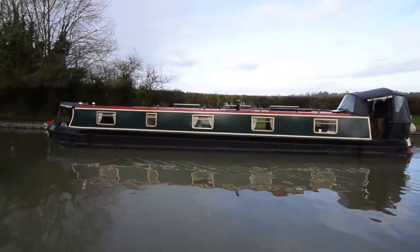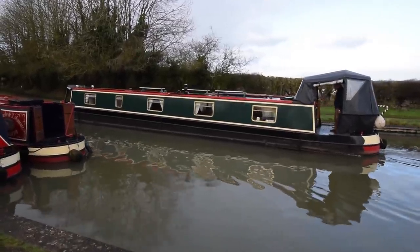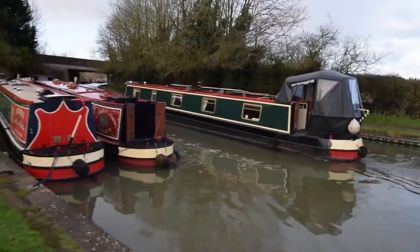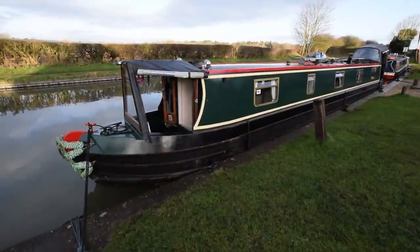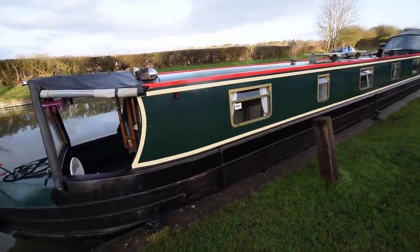She's a 57-foot reverse style cruiser stern narrowboat built in 2009 by Cheshire Narrowboat. She was fitted out by the original owner and she's such a lovely boat. She's been home to the current owner for the last 10 years since she was bought, so she's fully tried and tested from that point of view.